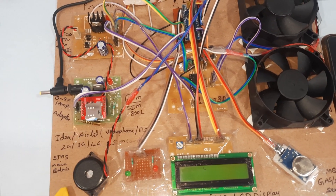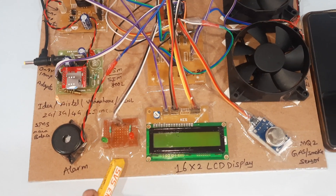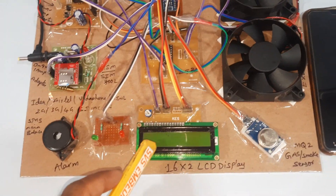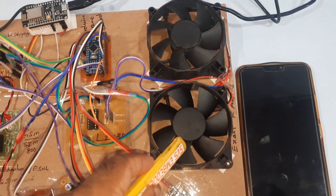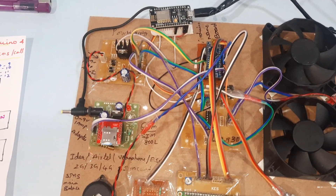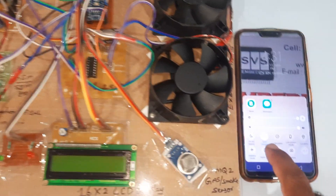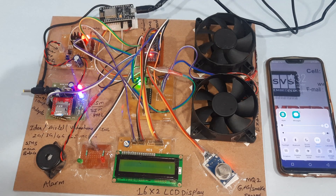We support Idea, Airtel, Vodafone, BSNL 2G, 3G, and 4G SIM cards. Components include alarm, green LED, red LED, and a 16x2 LCD display — whatever process is going on the Arduino board is displayed on the LCD. MQ2 gas sensor, exhaust fan 1 and exhaust fan 2, and Node MCU ESP8266. We are using the Blynk app notification, so we need to provide mobile data or Wi-Fi hotspot internet.